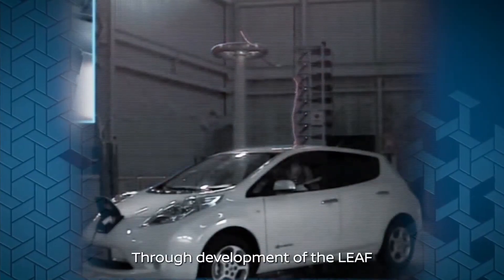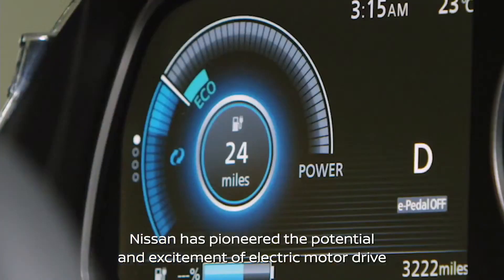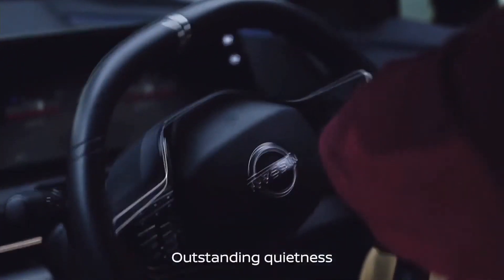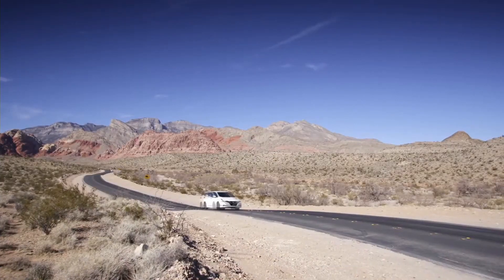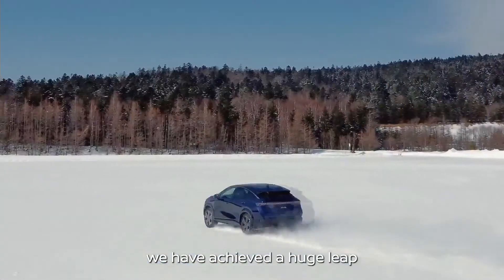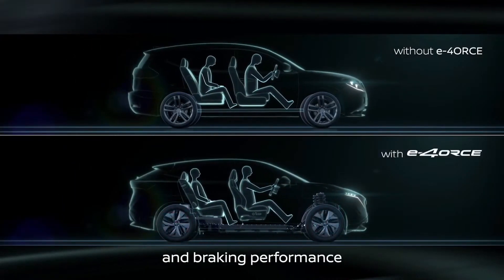Through development of the LEAF, Nissan has pioneered the potential and excitement of electric motor drive: powerful yet smooth acceleration, outstanding quietness, and excellent driving performance. And thanks to motor control at the 110,000-second level, we have achieved a huge leap in cornering, acceleration, and braking performance.